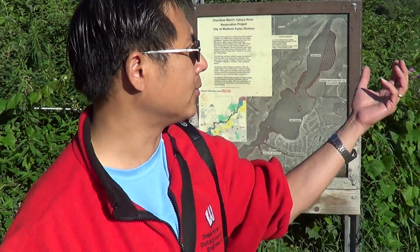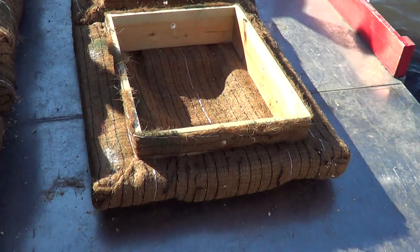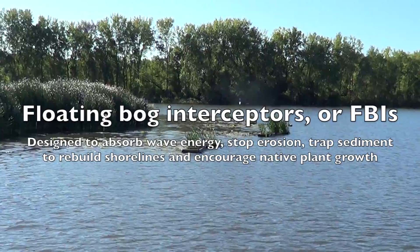We would like to install some structures, but the structure needs to be very environmentally friendly and particularly suitable for the site. We call it a floating bug interceptor, because this site has been claimed as a floating bug habitat itself. Behind the structure, the wave field will be smaller.